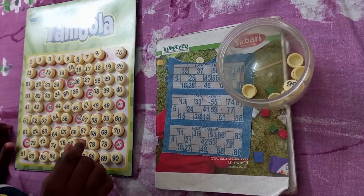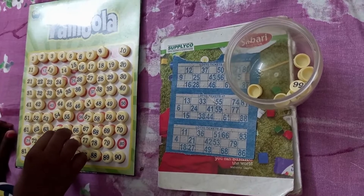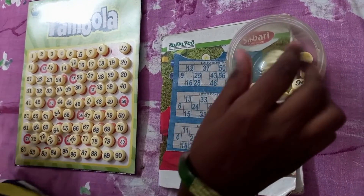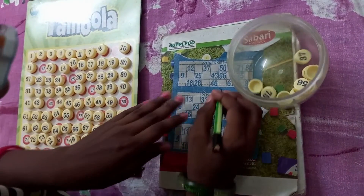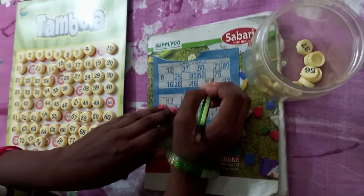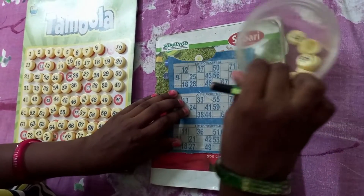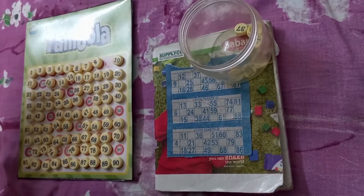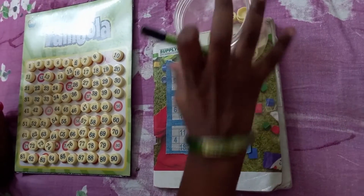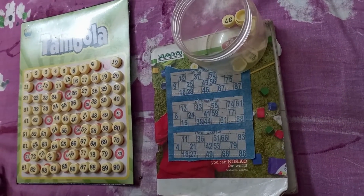This child has been playing this game for more than 30 minutes independently without any distraction. She is an ADHD child who could give her 30-minute attention until she completed all the numbers in her ticket. Isn't it a fantastic way to teach children numbers, odd and even numbers, prime numbers, multiples, or even multiplication tables?